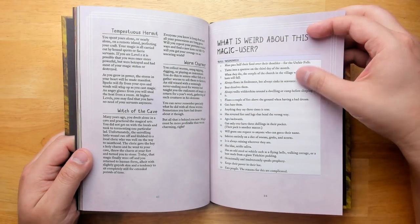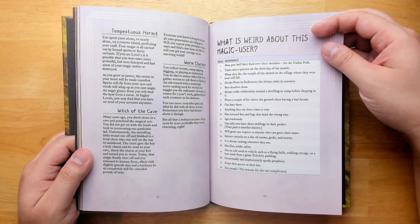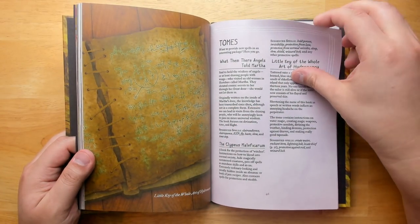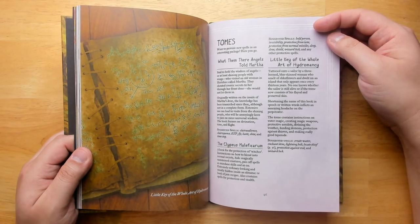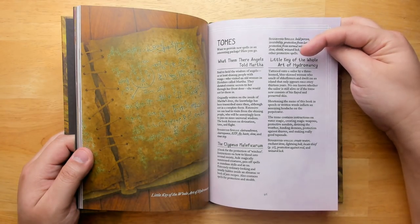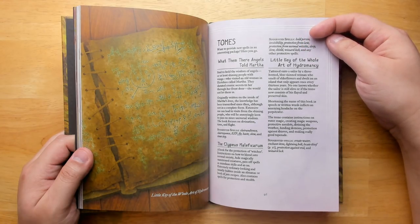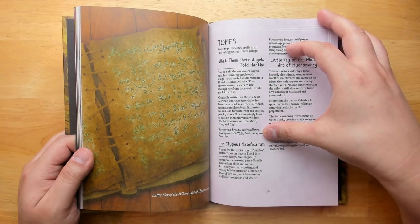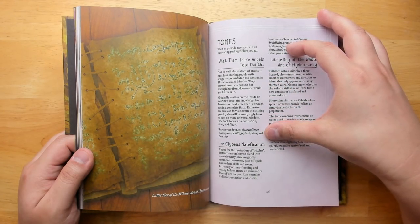You can even add more weirdness on top: for example, beer dissolves them — drown them in beer. We have some tomes: if you want to give your magic users magic books with spells pre-written in them, this adds a lot more interest. One is called What Them Their Angels Told Martha — said to hold the wisdom of angels, or at least shining people with wings who visited an old woman in Hertshire called Martha. They shouted cosmic secrets to her through her front door — she would not let them in. Suggested spells: clairaudience, clairvoyance, ESP, fly, haste, slow, and time stop.